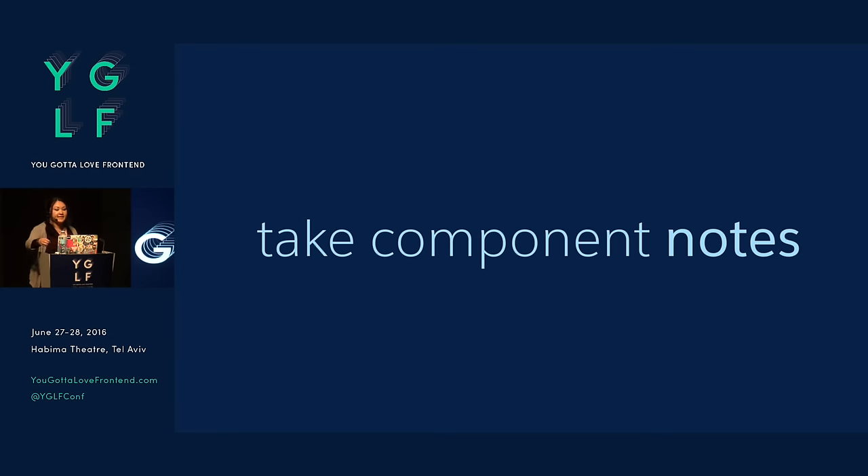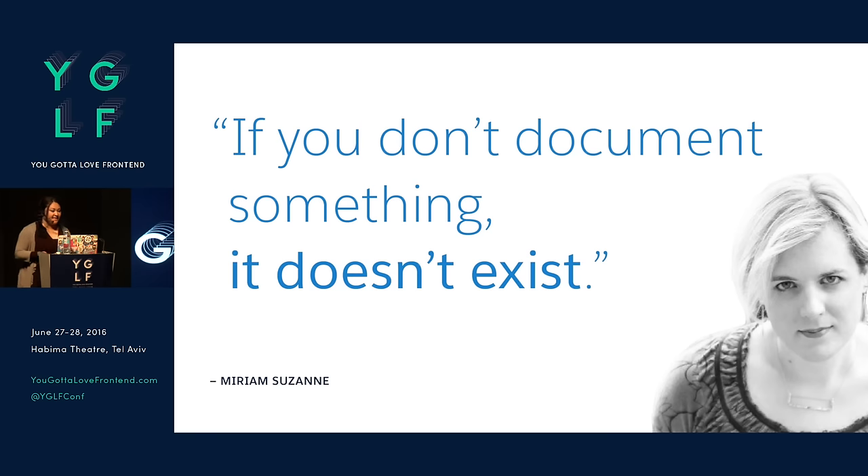It's important to take copious component notes — things like what are the responsive behaviors of that component, what are all the variants, what are all the states, what are the keyboard navigation requirements, the accessibility requirements, any open-ended questions, who are the people involved working on this thing. A really great quote from my good friend Miriam Suzanne: if you don't document something, it doesn't exist. So it's important to document it, because if you don't, it's just not going to happen.